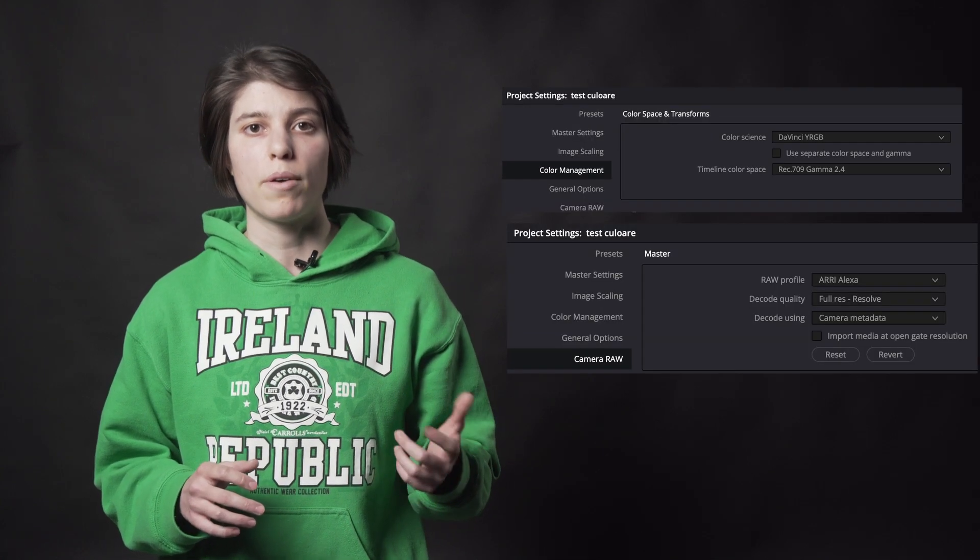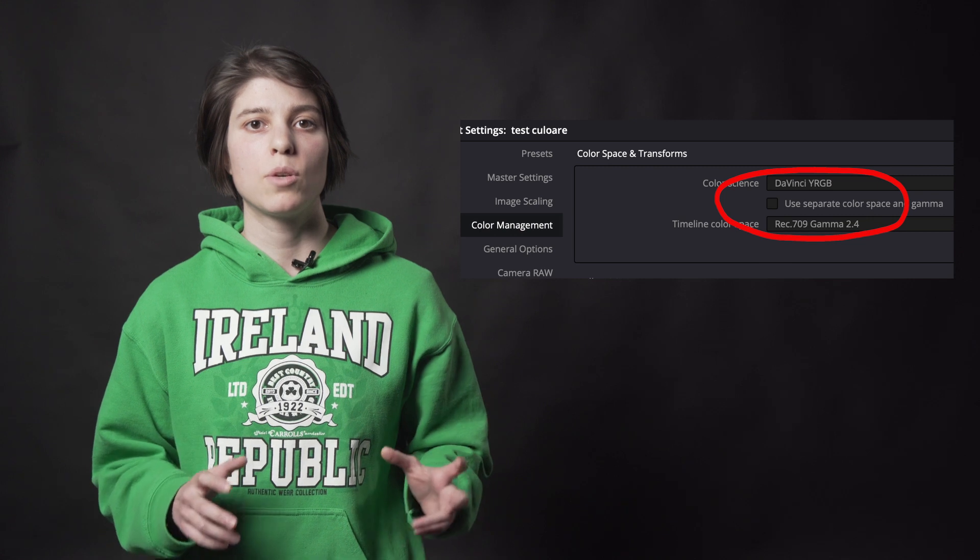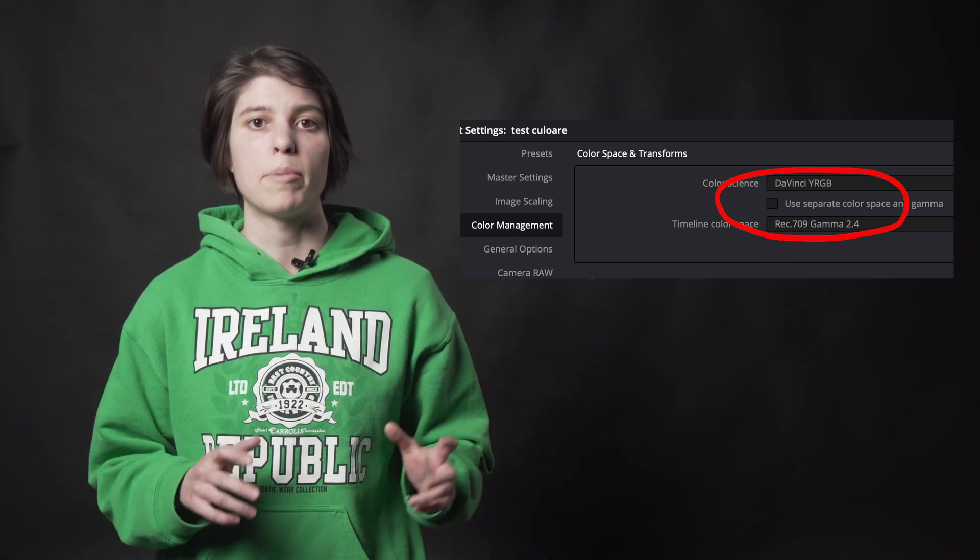Before I show you the results, I want to talk about two things in the project settings: color management and camera RAW. Changing the color space and transforms from the color management tab should not change the results of this test, since the relative color differences between the different RAWs should still be visible. However, it does matter if you want to see which RAW gives the most accurate colors — the colors you observe with the naked eye. If you decide to change the color management from the defaults — Color Science DaVinci YRGB and Timeline Color Space Rec.709 Gamma 2.4 — read up on settings that more experienced color graders use, because mismatching settings there can really produce weird results.